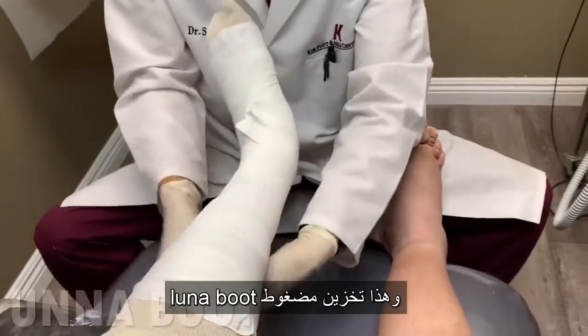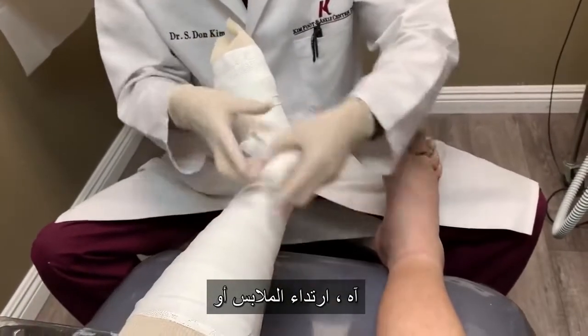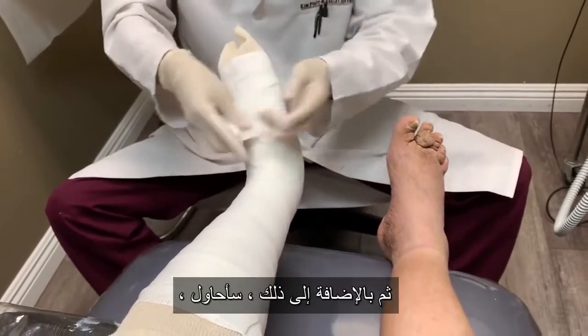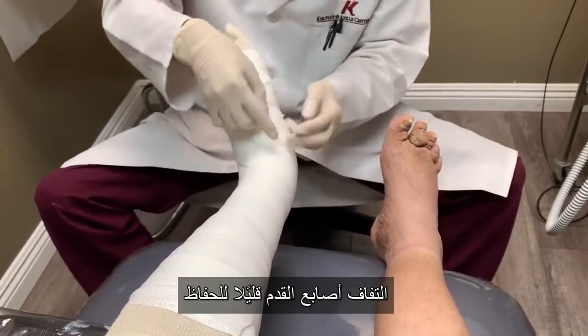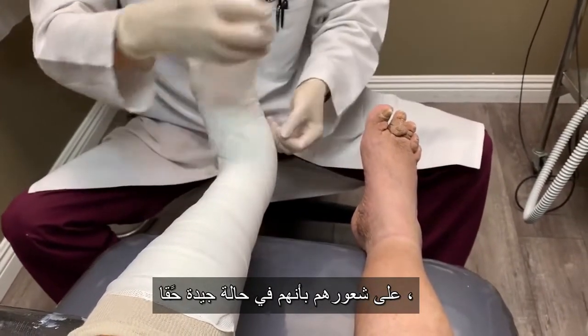What we're doing is this is called unaboot — it's a compression stocking dressing that almost looks like a cast, and that's what we put on to keep the swelling down. In addition, I'm going to wrap the toes a little bit to keep the swelling out of there. They're feeling really good — a lot better.